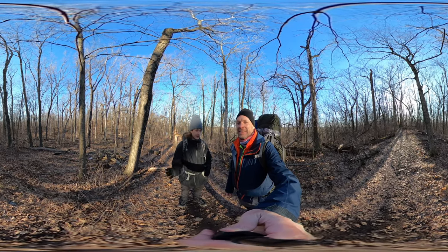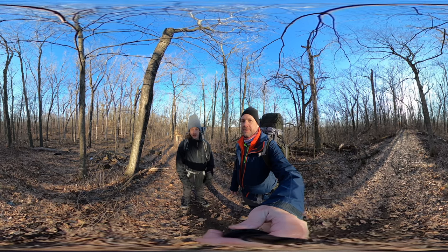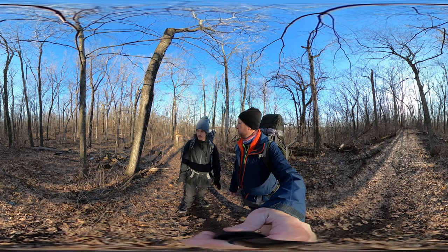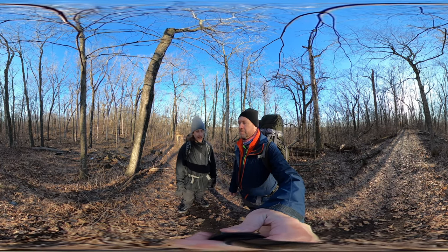There's a Kettle Moraine South that's further south in Wisconsin, but we drove farther north past Milwaukee and that's where we are — Kettle Moraine North. We are hiking about three and a half miles right now to get to what's called Shelter 5 on the Ice Age Trail.